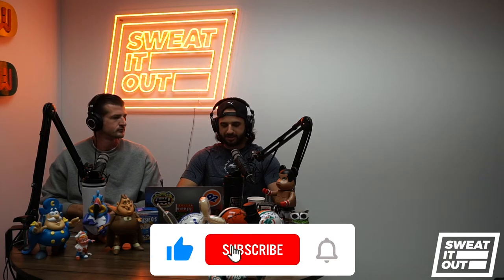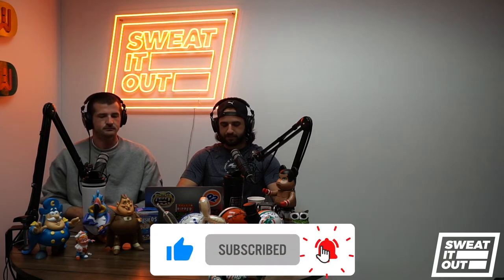What is up guys, welcome back to the Sweated Out Podcast. Today we have a very special guest. He is founder and chief test pilot of Gravity Industries, a tremendous entrepreneur and innovator — the real-life Iron Man. Please help me welcome the one and only Richard Browning. How's it going?